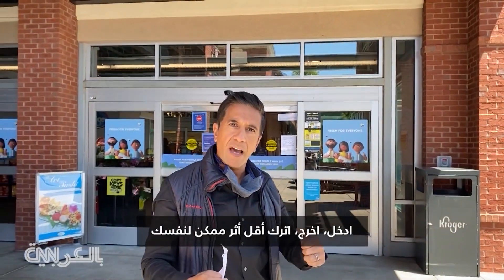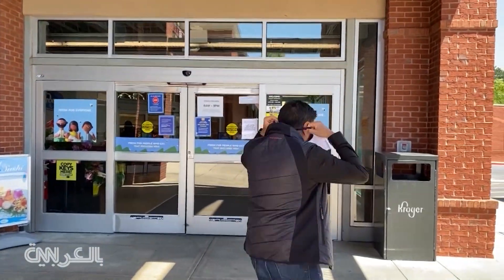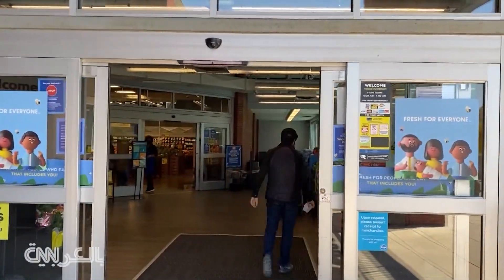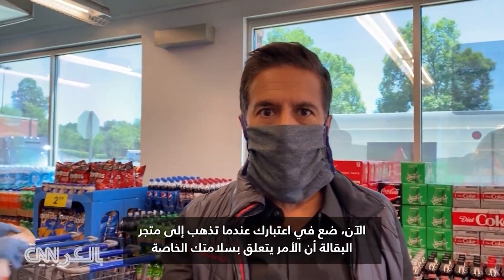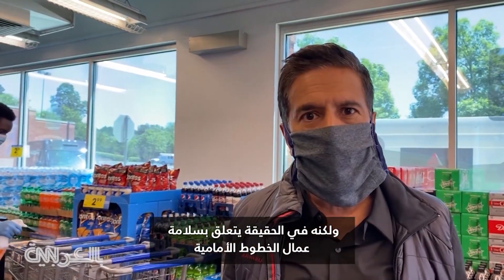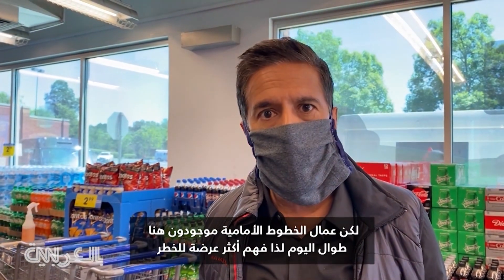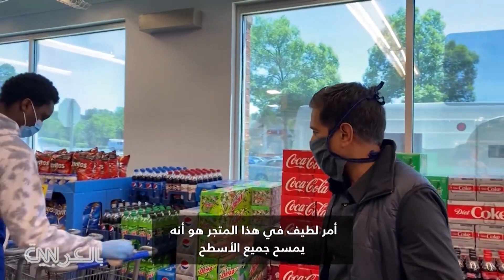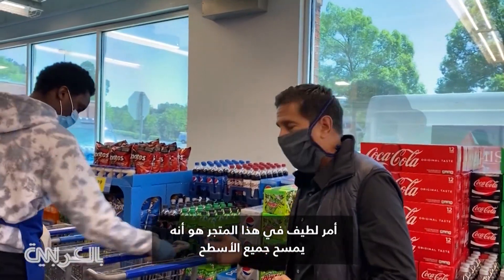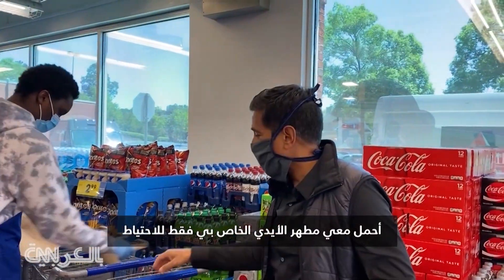Think of yourself like a SWAT team member — get in, get out, leave as little trace of yourself as possible. Keep in mind, when you go to the grocery store, it's about your own safety and especially the safety of the frontline workers, who are there all day and more at risk. One nice thing about this particular store is that workers are wiping down all the surfaces. Carrying your own hand sanitizer for extra precaution is also a good idea.